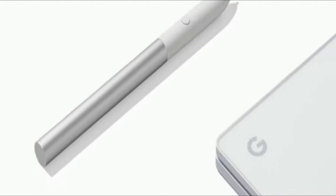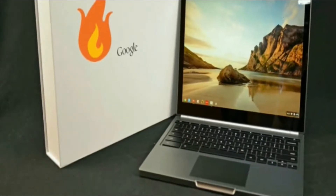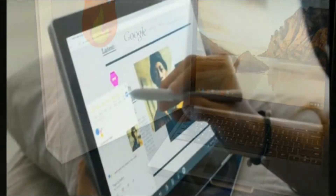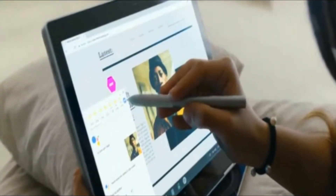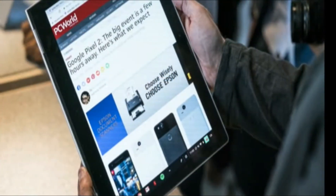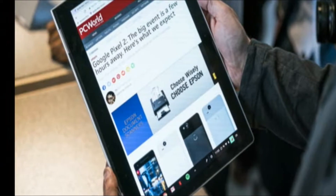The new Pixel Book sports a 12.3-inch display and comes in three configurations. It starts at $999, with the Pixel Book Pen priced at $99. The company says it will start allowing customers to pre-order the laptop starting Wednesday itself, and it will go on sale on October 31st.